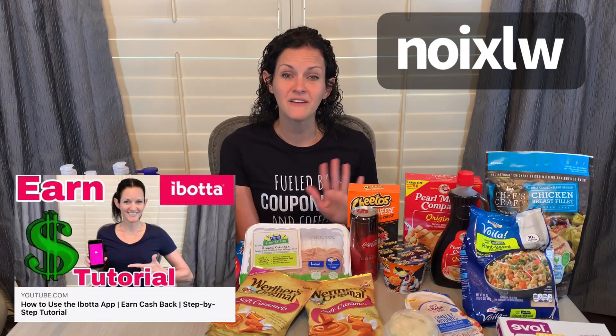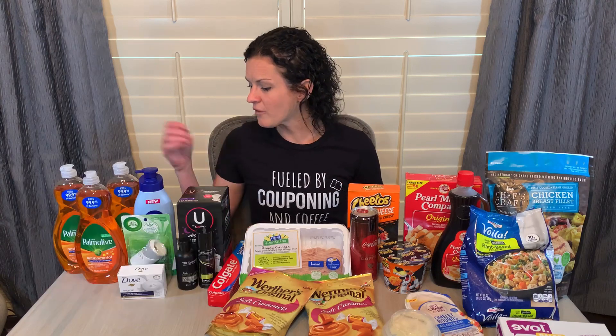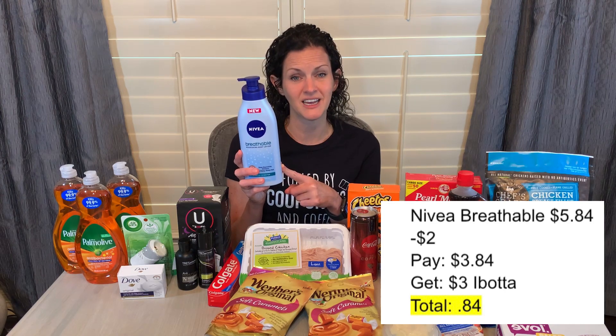If you guys are not using Ibotta, grab it using my referral code because you're going to get an additional $10 back when you scan your first receipt. I also have a full tutorial on the Ibotta app — I can link that down in the video description box below. Another easy Ibotta deal is on the Nivea Breathable, which is $5.84. You're going to want to use the $2 insert coupon, pay $3.84, and get $3 back on Ibotta, making this lotion just $0.84.